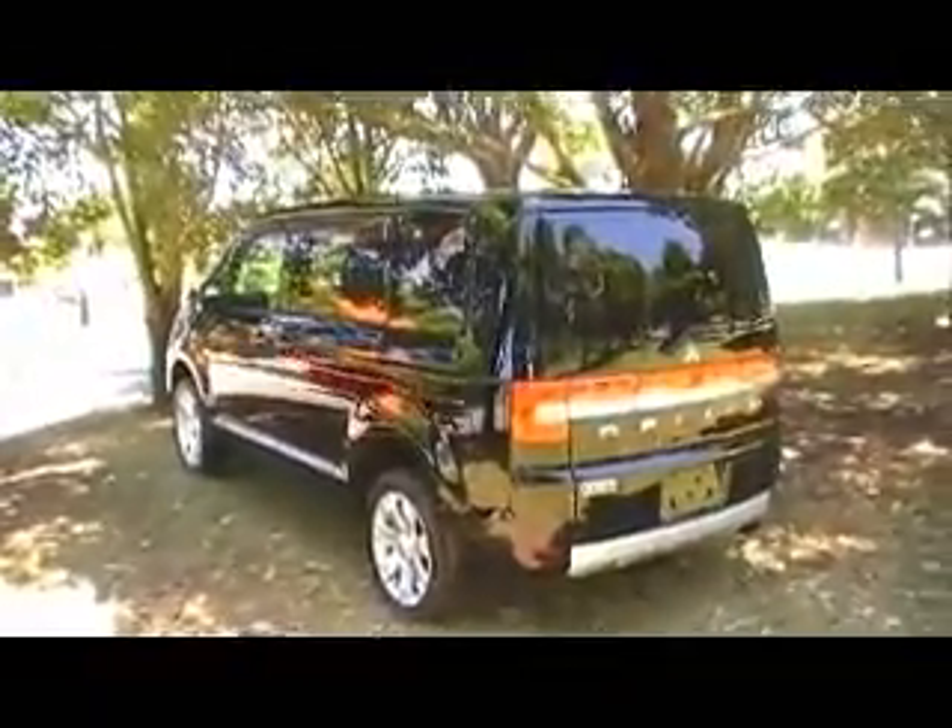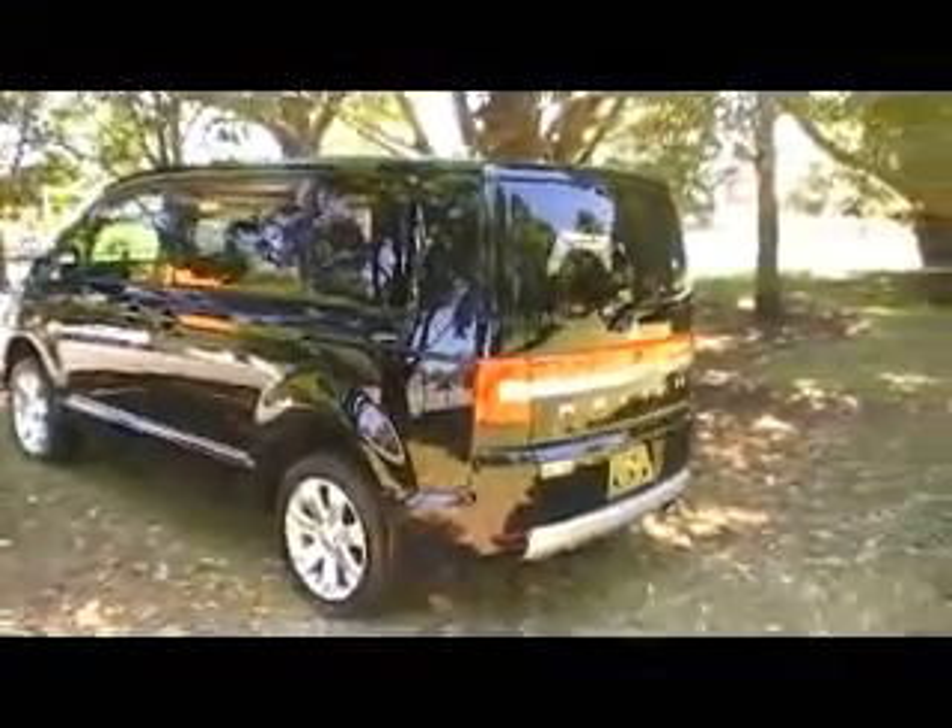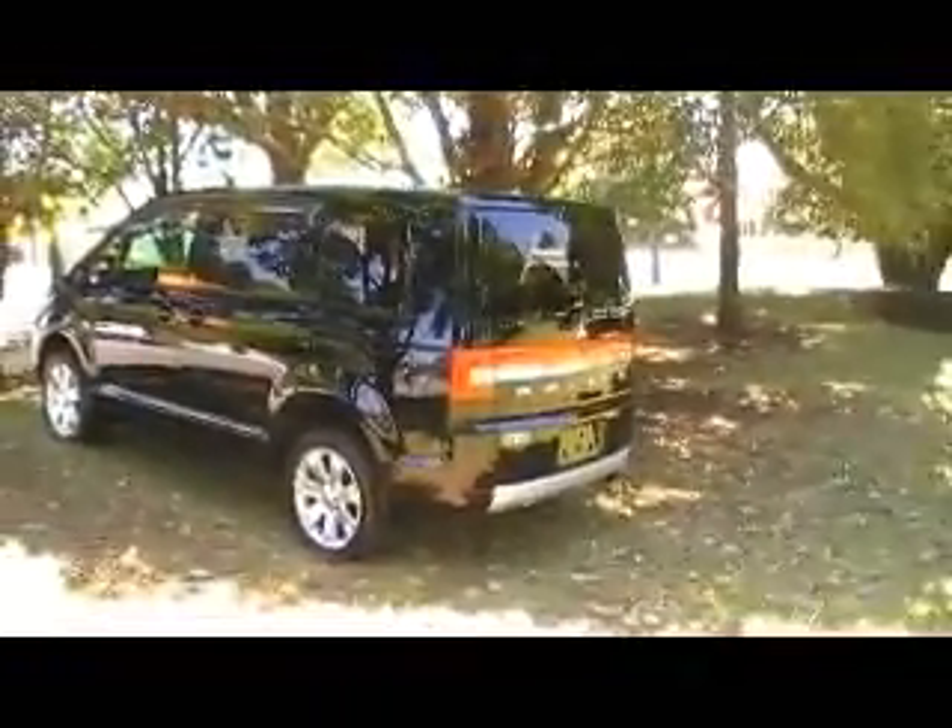It's not as high off the ground in terms of the roof height, so you can get it into your Westfield shopping centre, you can get it into your carport or garage. So it's not as tall. And it's a beautifully laid out, beautifully modern car.